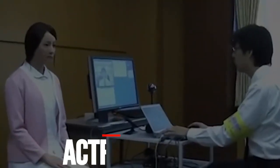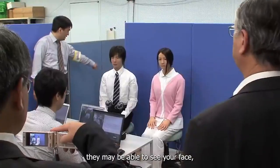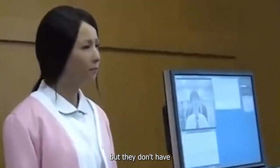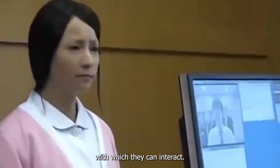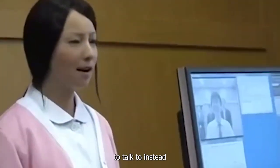Number 10: Actroid F. When you speak with your family over a webcam, they may be able to see your face, but they don't have a real body in the room with which they can interact. Why not give them a creepy robot to talk to instead?